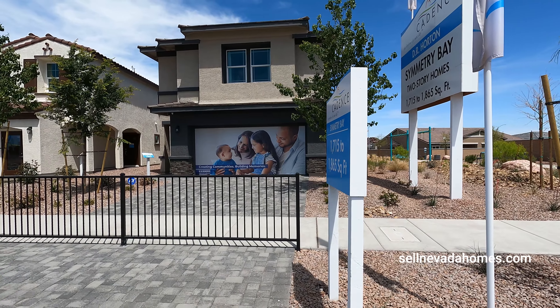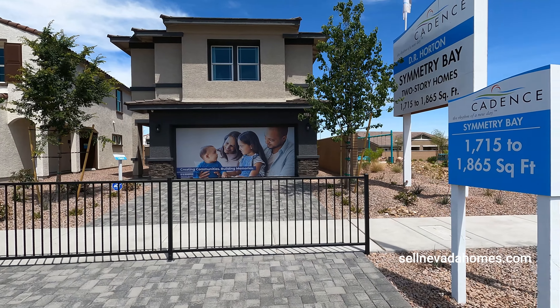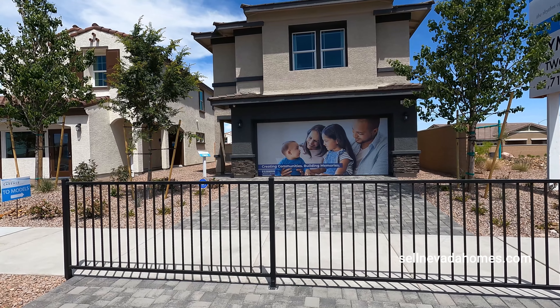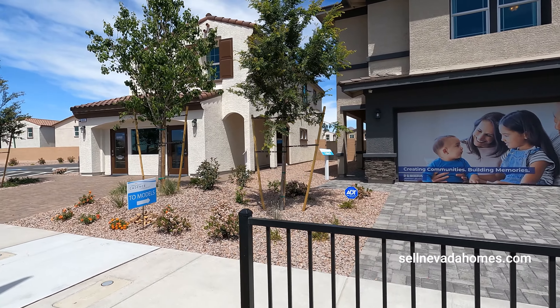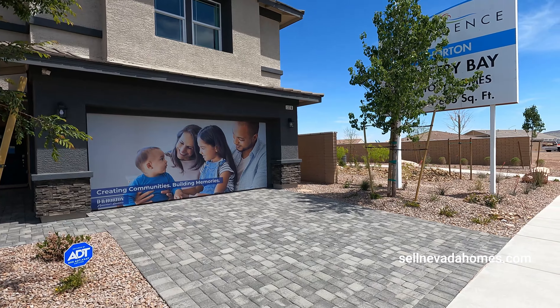Today's lucky one is going to be Symmetry Bay, a two-story home. We're going to be touring this one — 1,865 square feet, four bedrooms, two and a half bath with two-car garage, priced at $445,990. And with D.R. Horton, unlike other builders, pretty much what you see is what you get in the house for the most part.